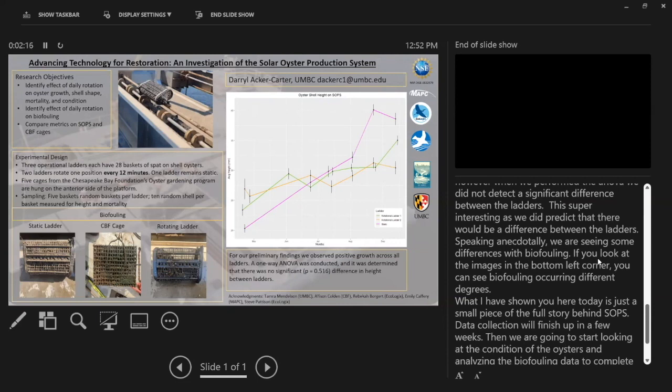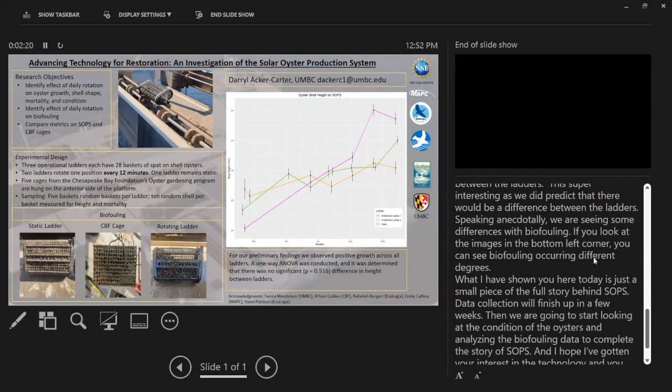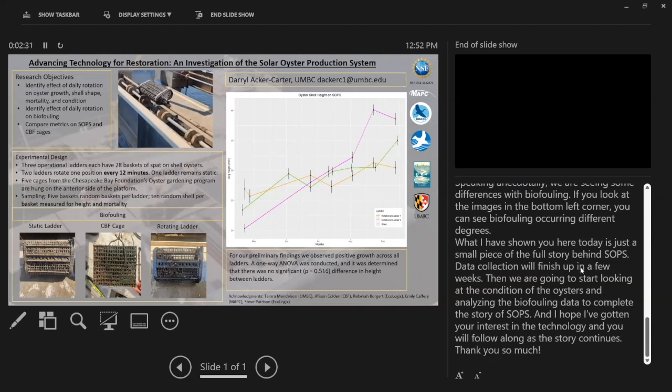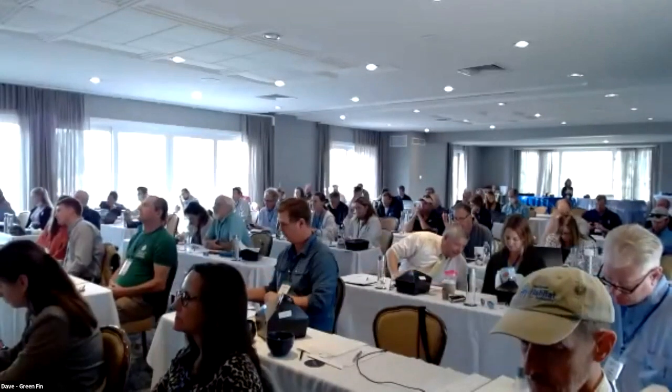What I've shown you today is just a small piece of the full story — data collection will finish up in a few weeks and we're going to start looking at the condition of the oyster as well as analyzing the biofouling data to complete the full story. I hope I've gotten your interest in this technology and I hope you'll follow along as the story continues. Thank you so much.